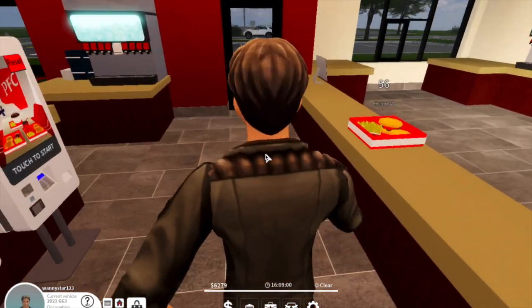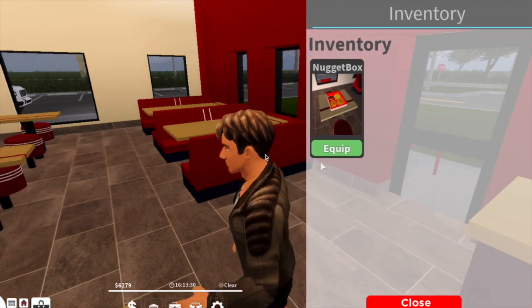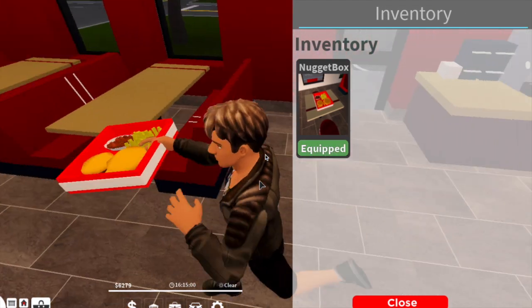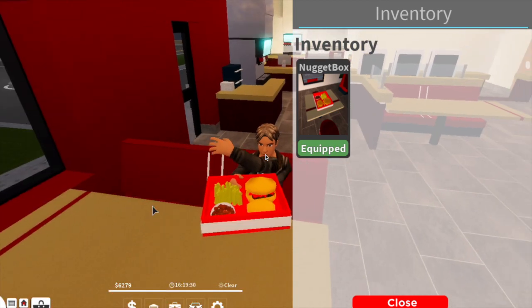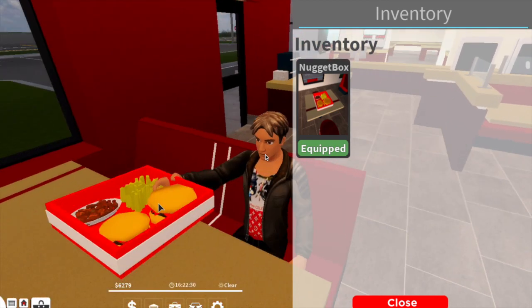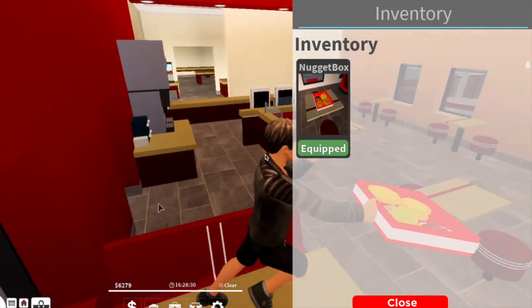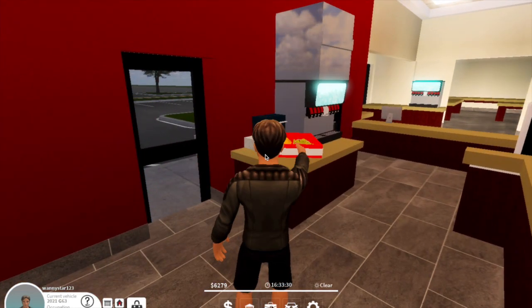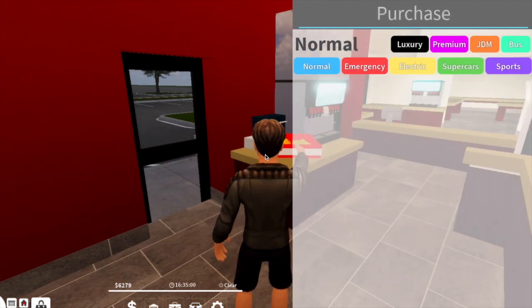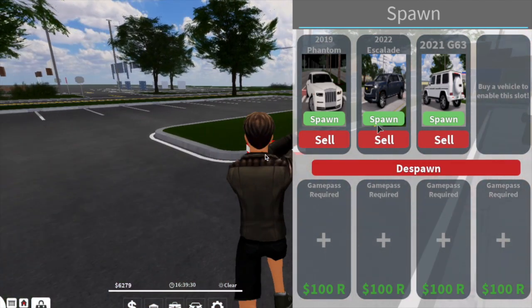Let's go pick up our meal — freshly made by us. Go to your inventory and equip your nugget box. This is a huge meal for only $12! I noticed that the drink is lost when I purchased this nugget box, so that is something you have to pay attention to.